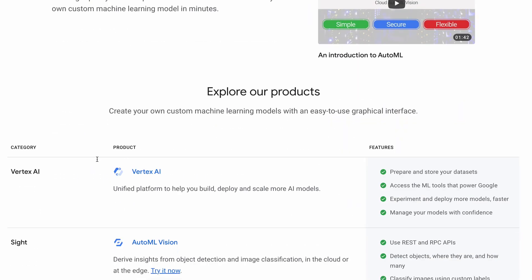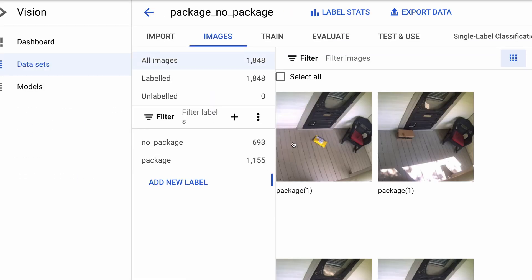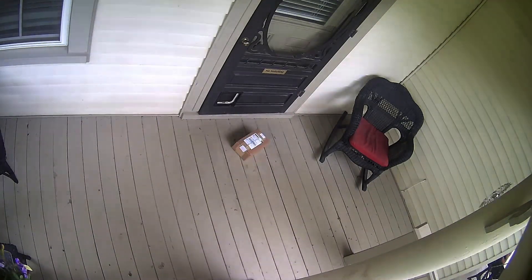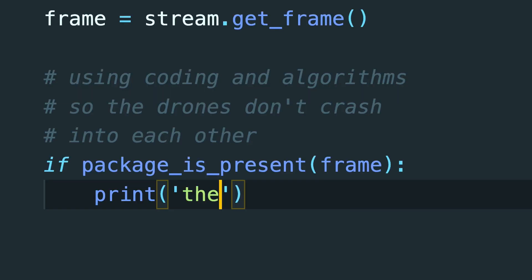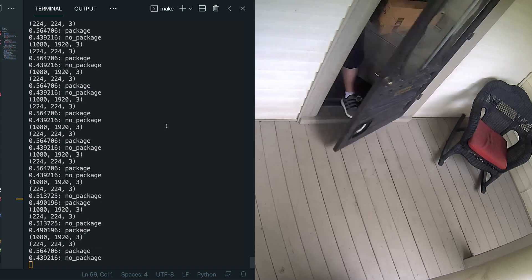I'm using a system called Google Cloud AutoML. It's more of a business tool than a hobby thing, but it's great because I can just feed it the images and it will give me a model that I can implement in my code. After a couple hours of training, I now have a way to detect if there is or is not a package on my porch at any given time. I can feed the images from the camera to the model to know if there's a package, and write a bit of custom logic to trigger an alarm — if a package suddenly appears, arm the system, and as soon as that package goes missing, trigger the alarm.